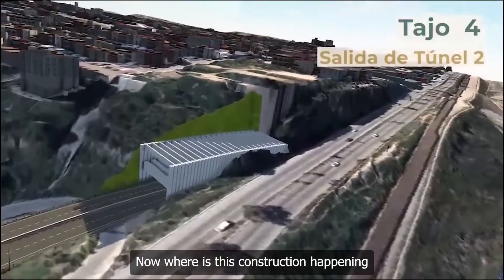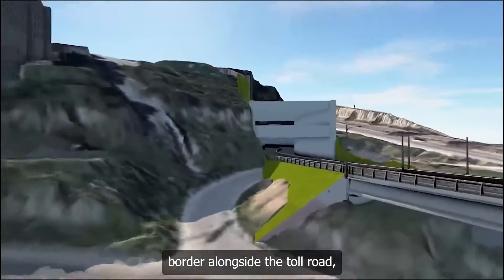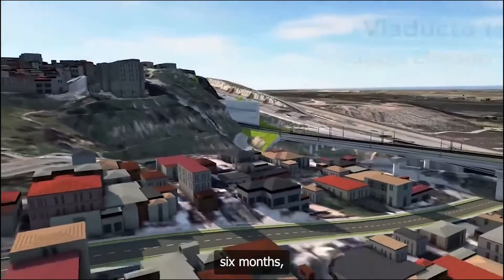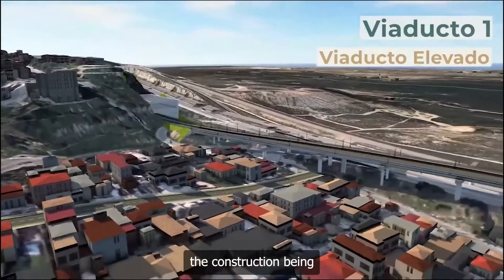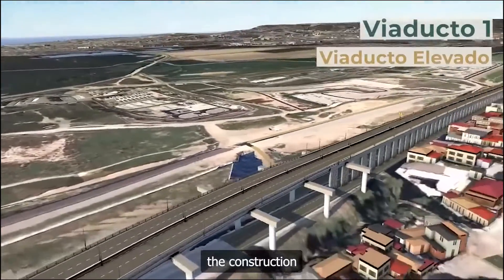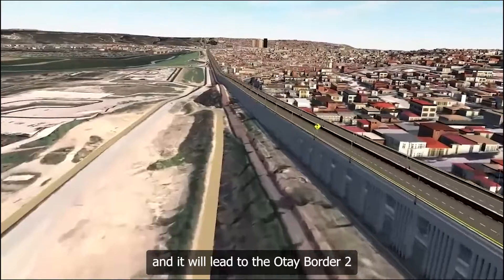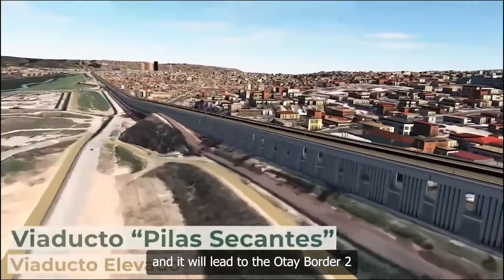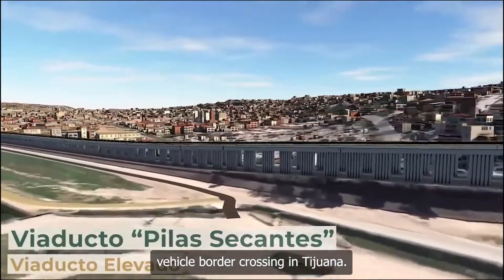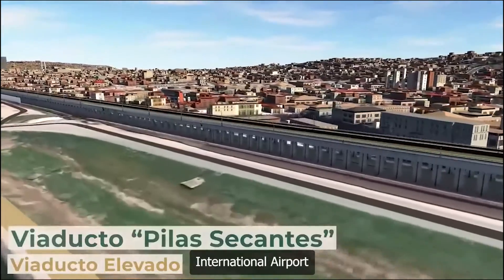Where is construction happening? If you've been crossing back and forth through the U.S. border alongside the toll road over the last six months, you would have noticed the construction alongside the whole border wall as well as coming out of Playa Tijuana. Workers are setting the stilts for the bridge, and it will lead to the Otay border too — which is not open yet — making this the third vehicle border crossing in Tijuana. They are also working at the same time on the elevated viaduct that connects Tijuana International Airport to Playa de Tijuana.